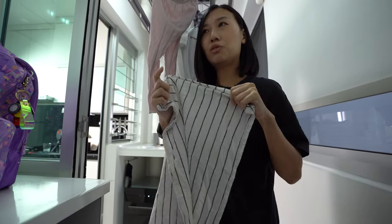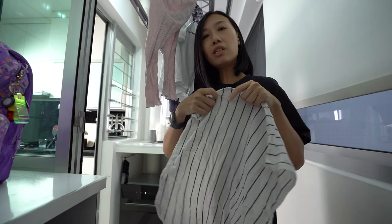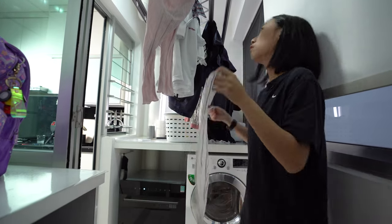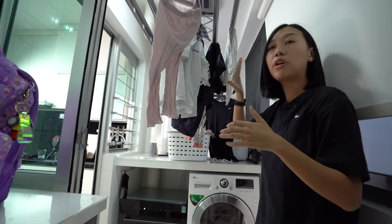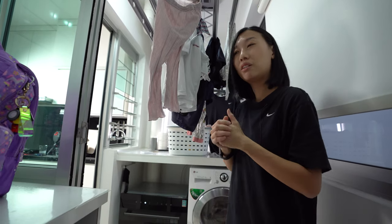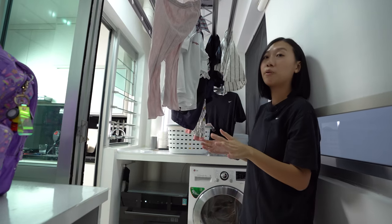One viewer asked an important question: will the clothes be crumpled? It really depends on how you hang them. If you shake the cloth before hanging, the hot air will dry it nice and straight. Of course, it's still not the same as ironing, but it's definitely better than hanging it crumpled — that will obviously leave creases.